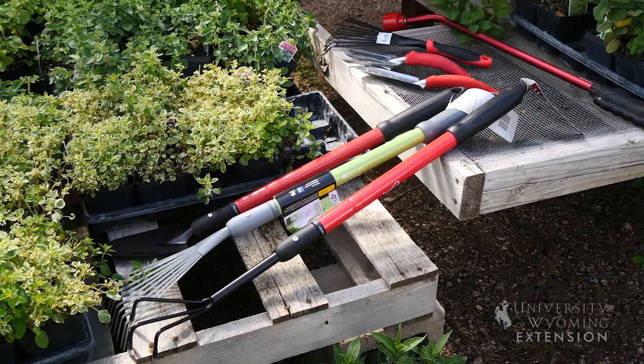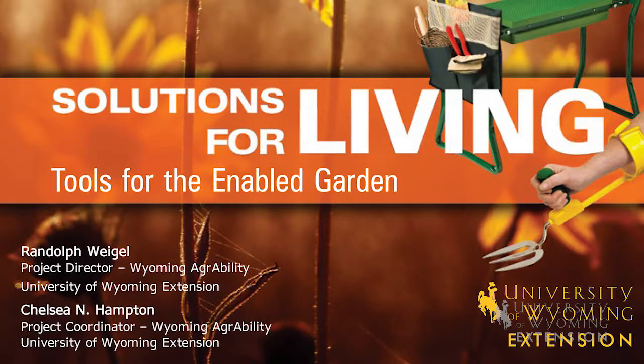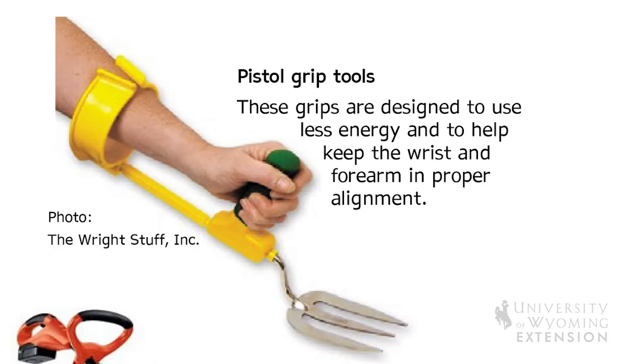Many different garden centers will carry different brands and different accessibility tools, and you can ask them to shop for them. We also have a publication put together by one of our retired specialists just a few years ago, and if you're looking for tools for accessibility, you can also order some of them from suppliers online.